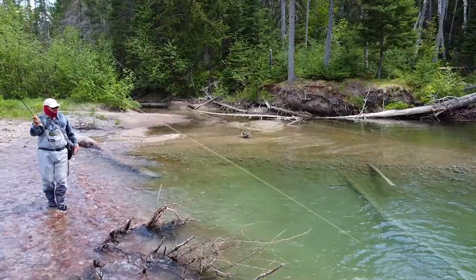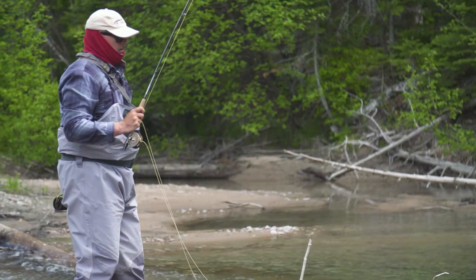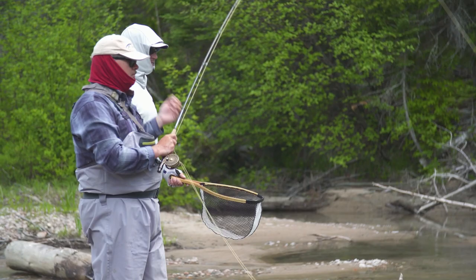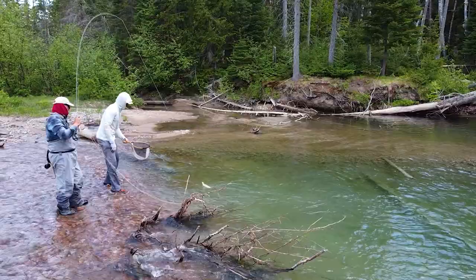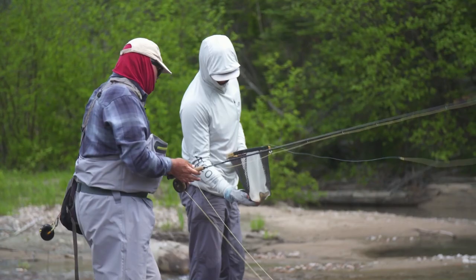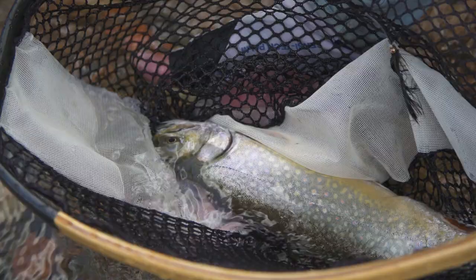Beautiful fish. We've been hiking and hiking and hiking and we finally found this beautiful pool here. First cast, we had one come out, took a dart at it and missed it. So we went to the back and we found these beautiful brook trout — they're absolutely gorgeous fish.